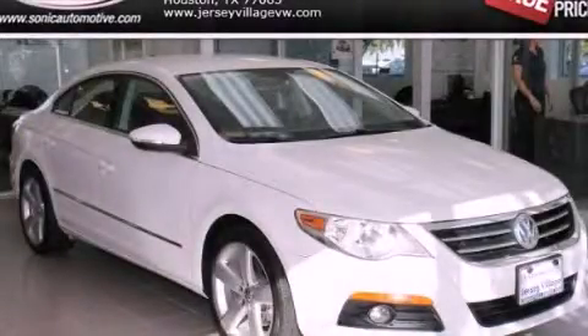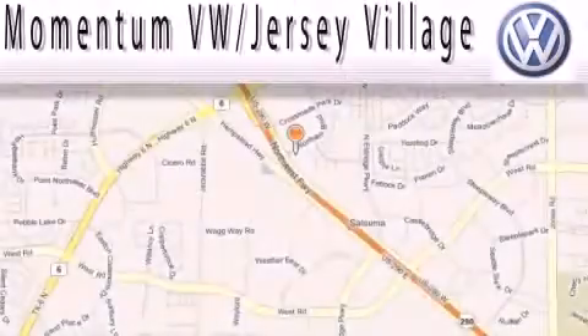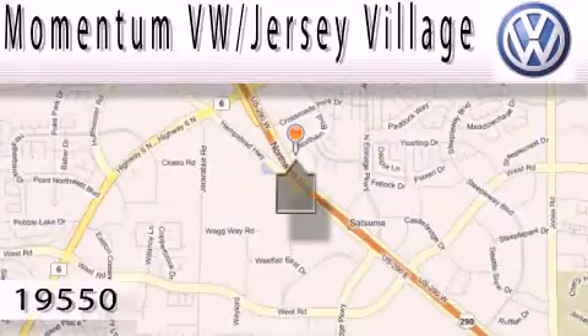We invite you to contact us today to learn more about this vehicle. Extreme low pressure sales, extreme friendliness, and extreme fair pricing.